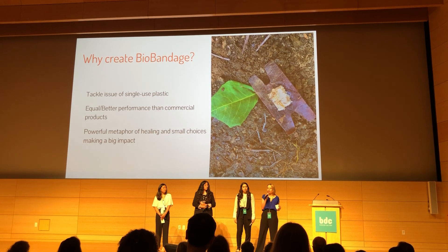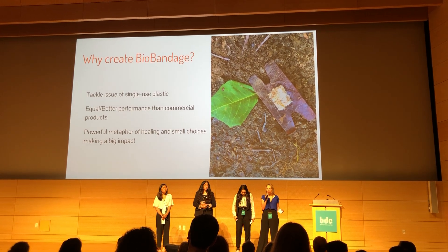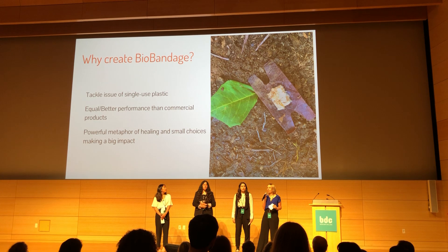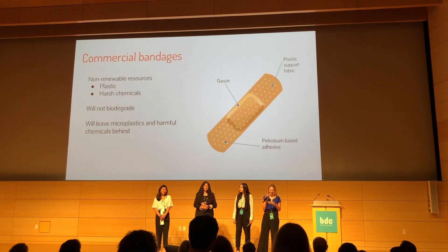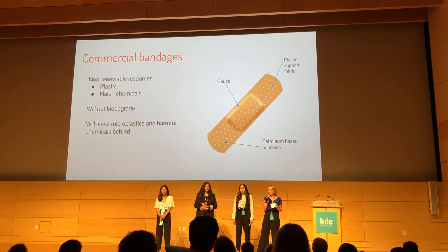We do acknowledge that it's not enough for a product to be biodegradable or environmentally friendly. It has to perform at the same level or even better than the product that it is replacing. So besides creating a fully functional product, we also wanted to convey the powerful metaphor of healing and how small choices can make a big impact.